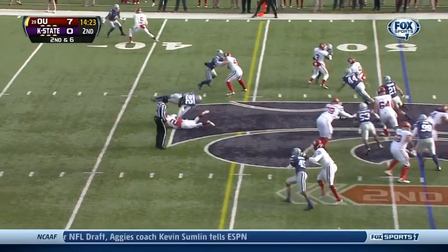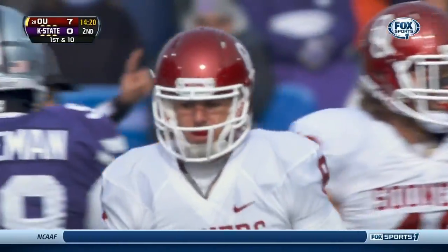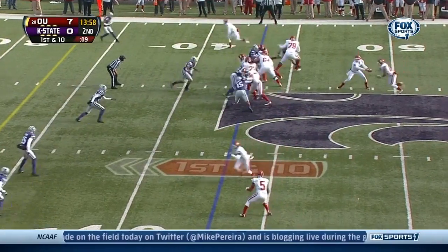Knight reads the option, pulls it in as a keeper — and a first down. He'll fall past the 45. Right now Kansas State is not doing that.